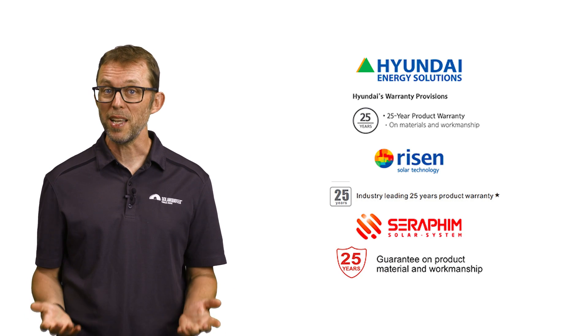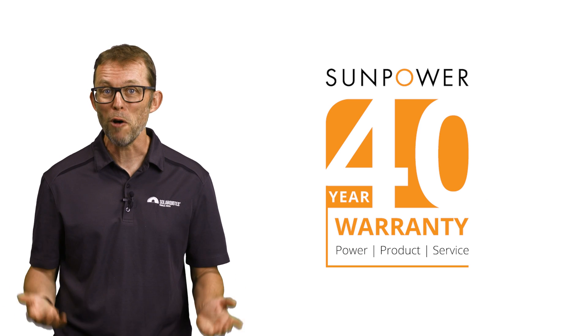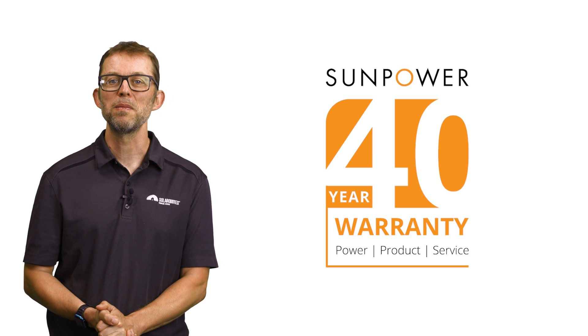Once upon a time, most panels came with a 10-year warranty, with only a handful of super high-end brands offering a 25-year product warranty. Nowadays, many budget brands are offering 20 or 25-year product warranties. The SunPower brand even offers a 40-year product warranty, if you can afford their panels.